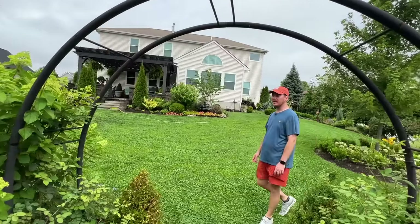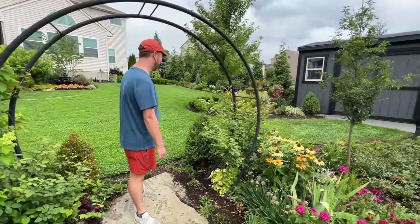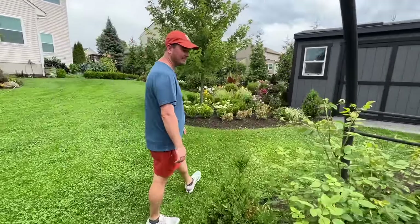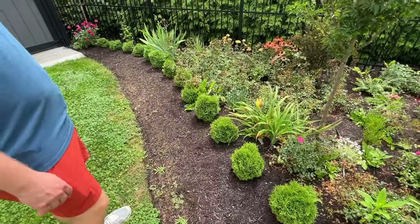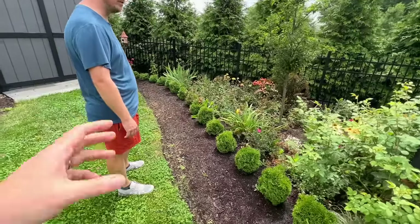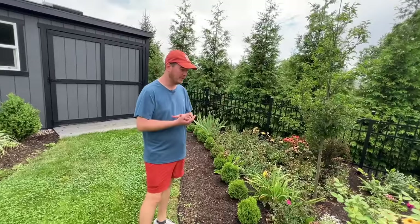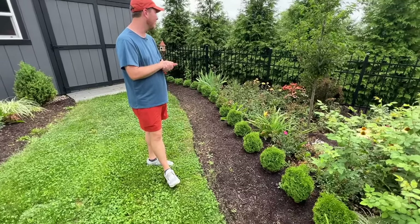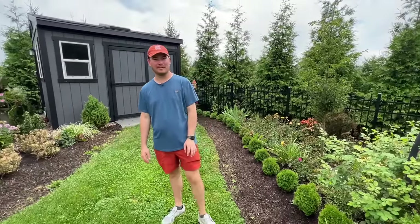These are Tater Tot arborvitae that I planted a couple years ago. They're doing really well — supposed to be a boxwood alternative for a hedge. I've heard that Proven Winners adjusted their estimated sizing — when I purchased them they were supposed to get one to two feet tall and wide, but I think they've adjusted that to two and a half to three and a half feet. Maybe eventually take out every other one. Arborvitaes do really well in my garden, and we've never had any deer — just bunnies. Did you plant these trees back here? Those are Green Giants, planted when they were twelve to eighteen inches tall about five years ago. They grow really quickly!